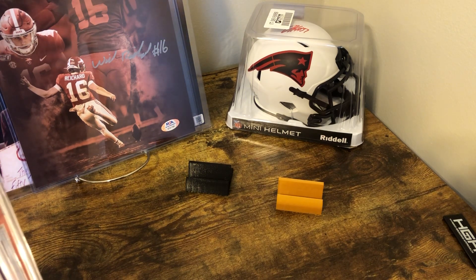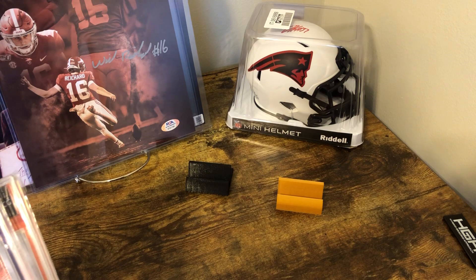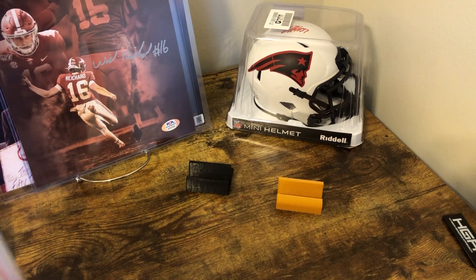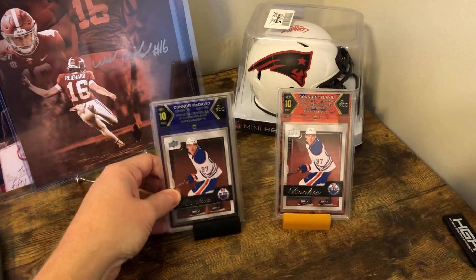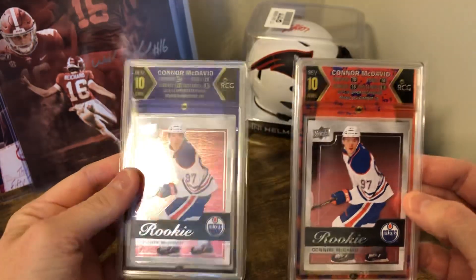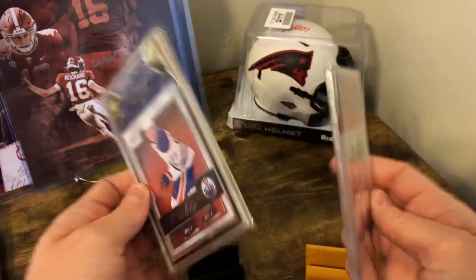The first lot of two came back as a 9.5 and a 7.5, and the 7.5 was really disappointing. But I wanted to give RCG a fair chance — maybe I just overlooked the flaw. So I went through and picked the very best two I could find out of the stack, sent them in, and they came back both tens. The only thing off according to RCG was centering — they got 9.5s — everything else was tens.